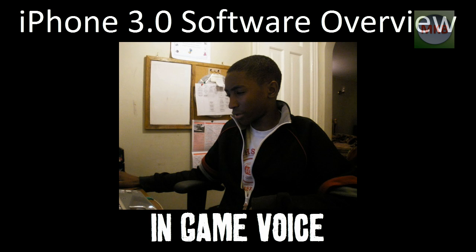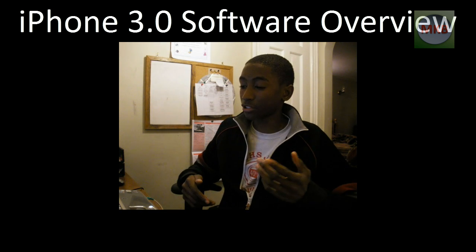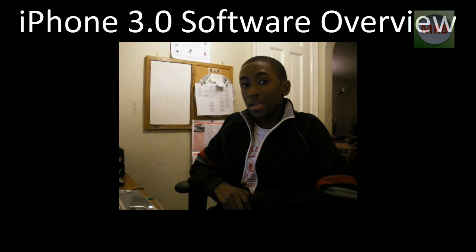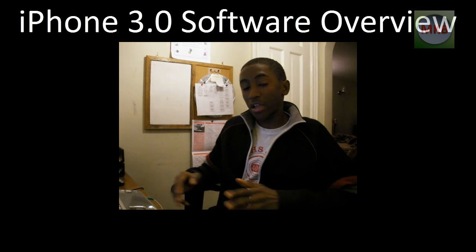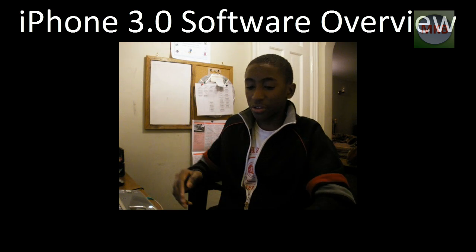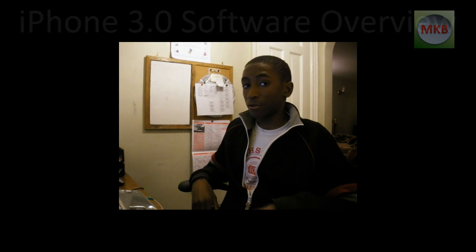If you want to watch the keynote, I'll throw a link in the description — there's a full video on apple.com. That's my basic breakdown of the iPhone 3.0 software overview. I'll get back to you guys with more videos and a better look at the software. Thanks for watching, and subscribe.